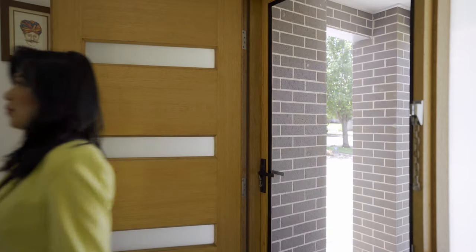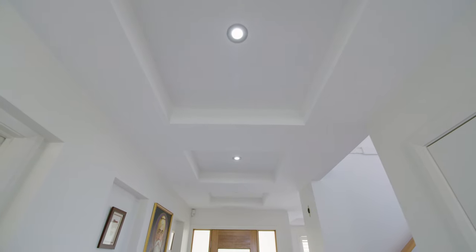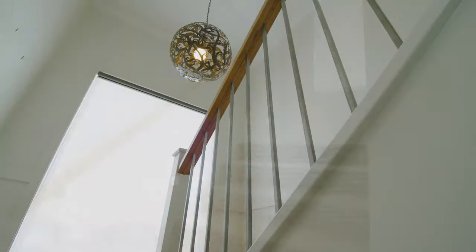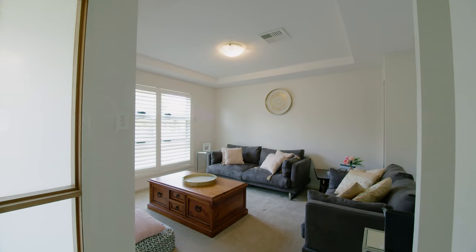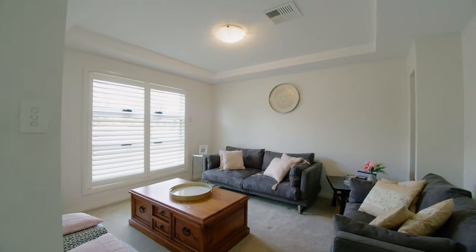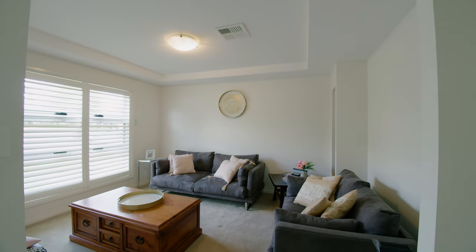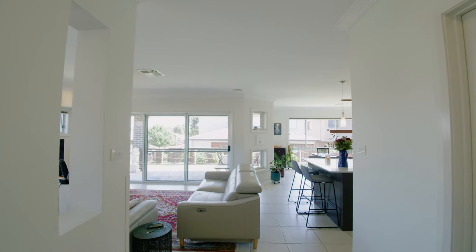From the moment you step inside this spacious family home, you would be amazed with high ceilings, designer staircase with stainless steel bar balusters, plantation shutters and multiple living spaces. We start with this generously spacious formal lounge — potential for a home theater — with lovely cornices and an abundance of natural light.